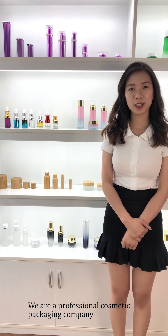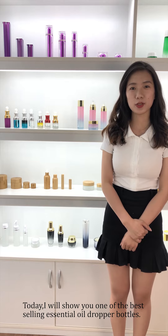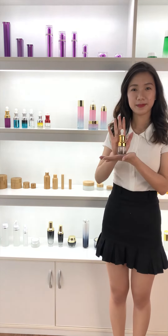Hi everybody, this is Kaylen from Shaoxing Cospack. We are a professional cosmetic packaging company. Today I will show you one of the best selling essential oil drop bottles.